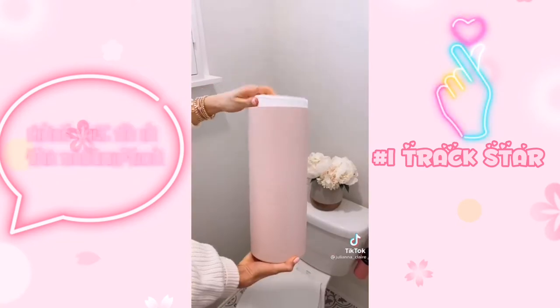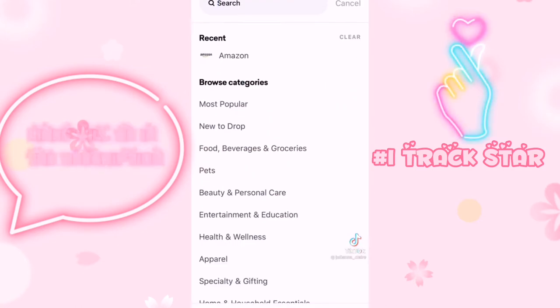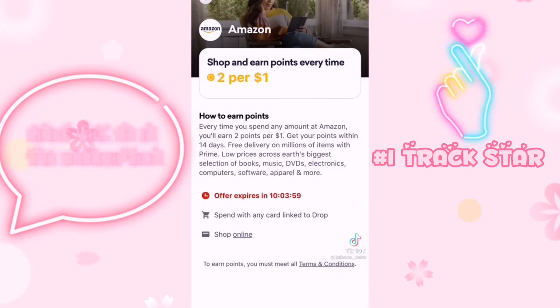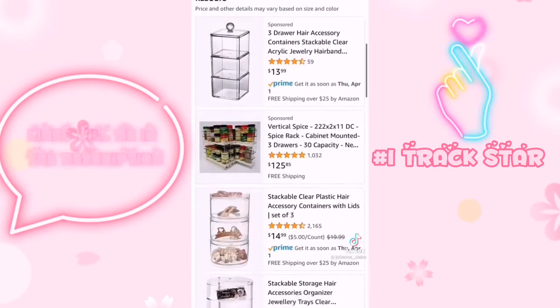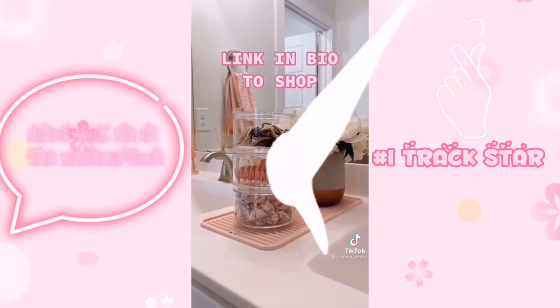This matte pink toilet paper holder holds up to three rolls of toilet paper. I purchased all of these items off of the Drop app where I earn points every time I shop. Drop has all of your favorite brands like Uber Eats and Starbucks. Points add up fast so you can redeem them to shop at your favorite brands like Amazon. Link in bio to download the Drop app and shop these products.